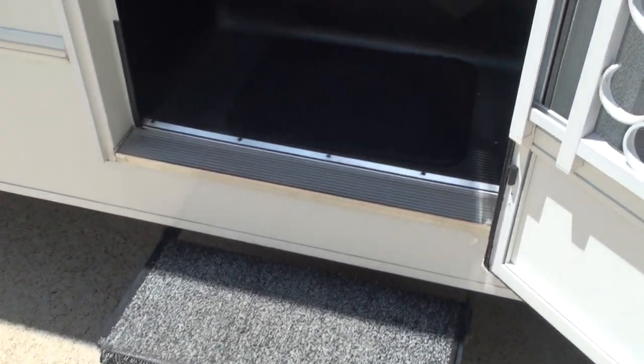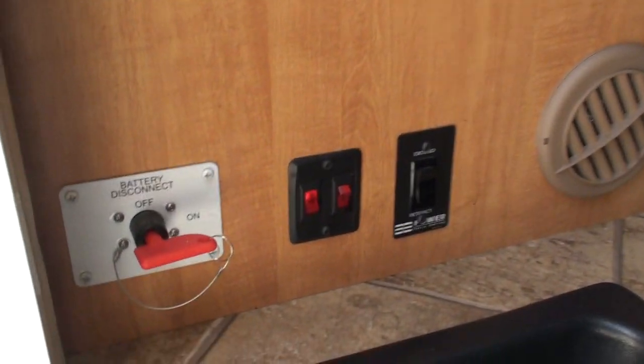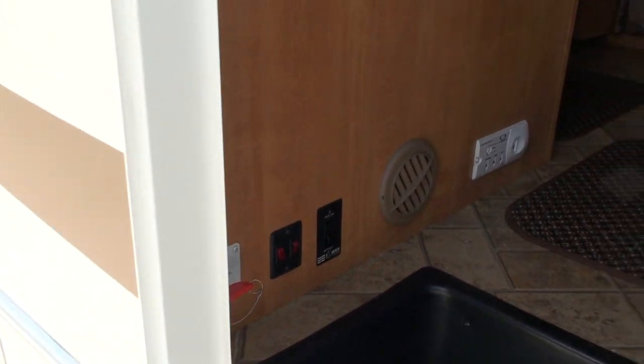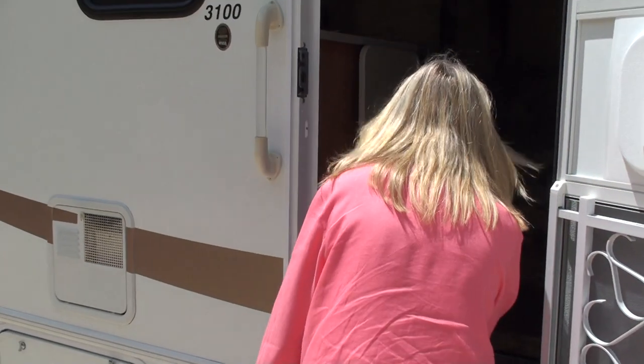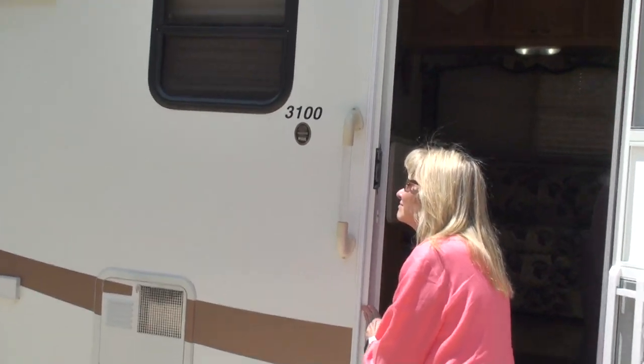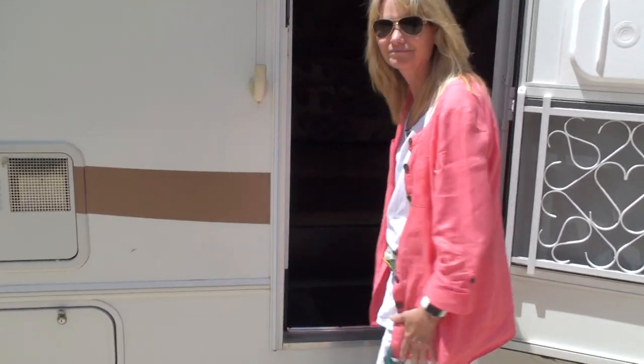We've got the electric steps. This is where you control the lights, there's a battery disconnect, and the power awning button is here. The awning won't operate because the engine is running, so we'll have to do that later.